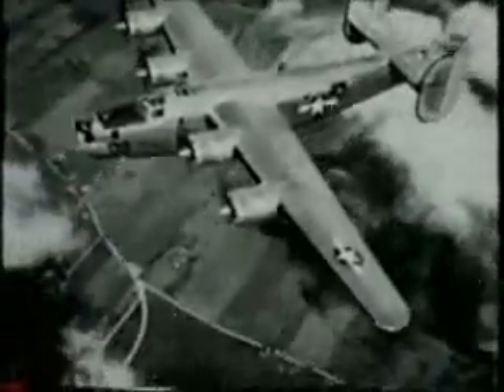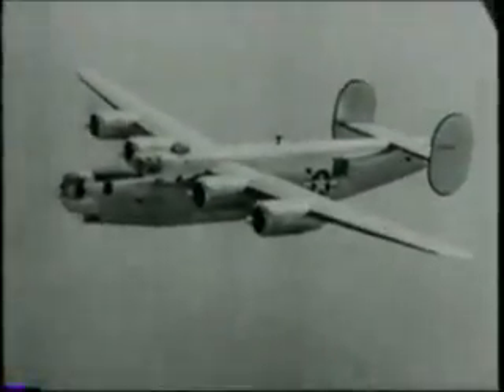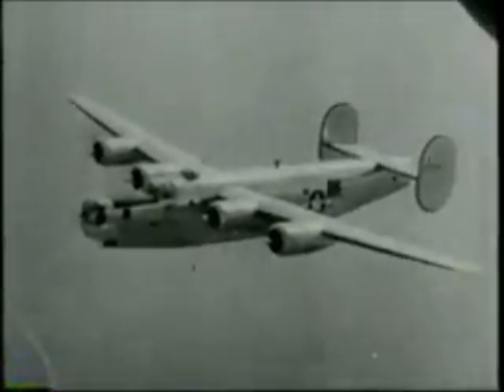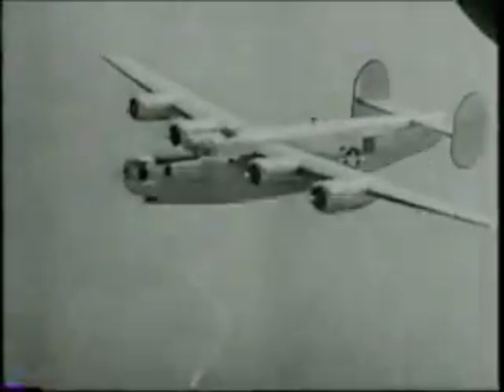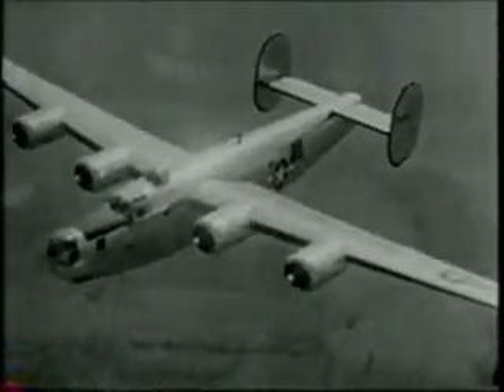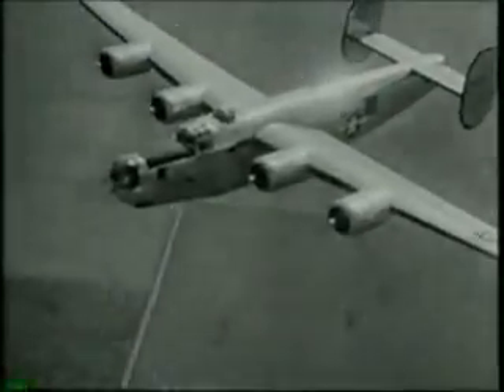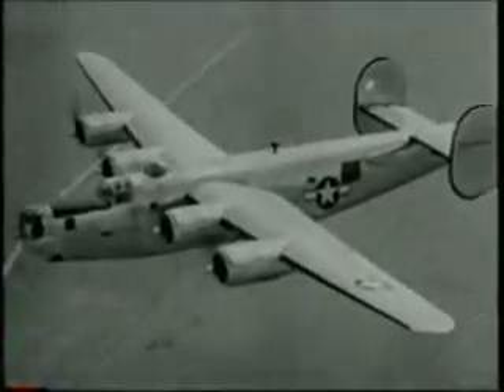This great aircraft is 110 feet from wingtip to wingtip and 67 feet 4 inches from nose to tail. Powered by four 1,200-horsepower air-cooled engines, the Lib can carry 10 men, 4 tons of bombs, and 5,000 rounds of machine gun ammunition at better than 300 miles per hour at high altitude. The B-24, as it is officially designated, can fly 3,000 miles nonstop.